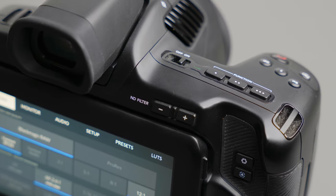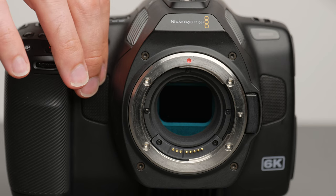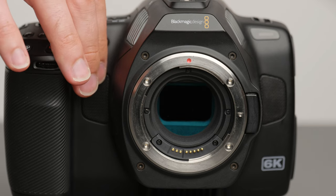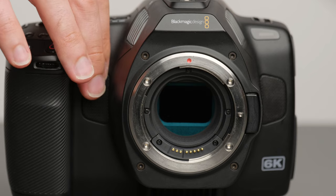I'd like to mention a few things that I absolutely love about the 6K Pro, and that for some people will definitely make the camera worthwhile. Starting with internal NDs — they're amazing and super handy when you're constantly moving between bright and dark environments, and they definitely give this camera more of a cinema style experience.